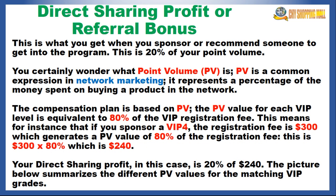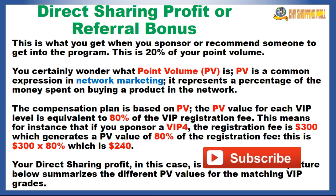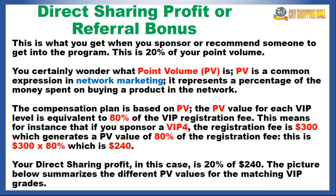The second way to earn is called the direct sharing profit or referral bonus — the money the system pays you when you sponsor or recommend someone to get into this program. This is 20% of your point volume. Point volume is a common expression in network marketing representing a percentage of the money spent on buying a product in the network. The compensation plan for this level is based on the point volume.